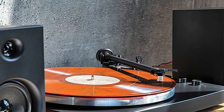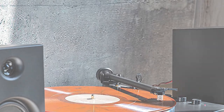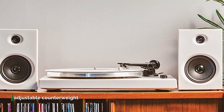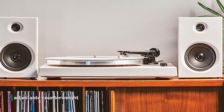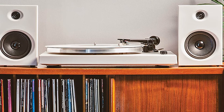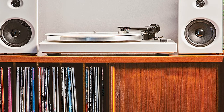The moving magnet cartridge is pre-mounted and aligned at the factory, but uses a standard half-inch mount, so you can switch up cartridges as your vinyl collection grows and your discerning ear develops. Don't let the minimalistic silhouette and clean lines fool you — the Crosley T-150 is packed with all the features you've been asking for.